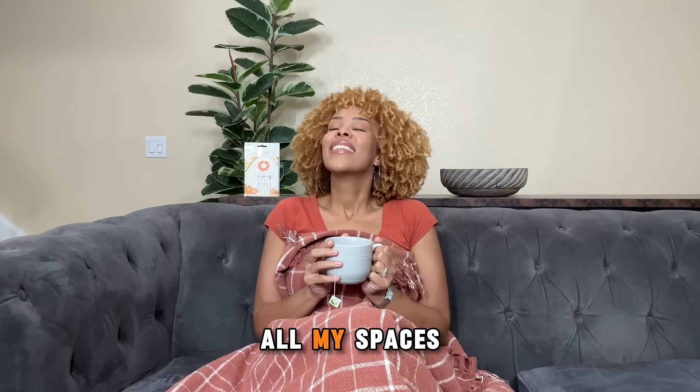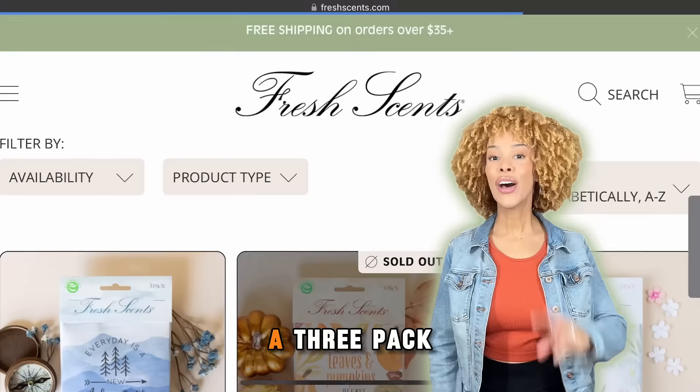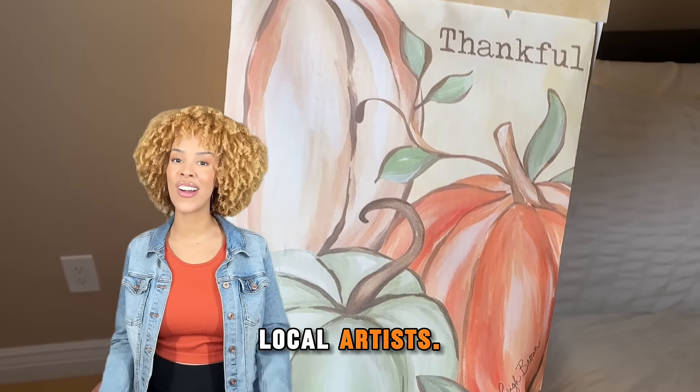These sachets keep all my spaces smelling fresh, whether it's the closet, drawers, or even the car. A three-pack costs less than $10, can last up to nine months, and features beautiful designs hand-painted by local artists.